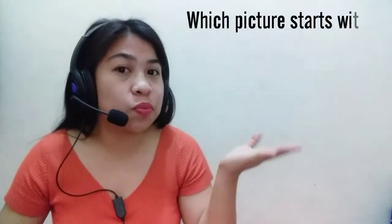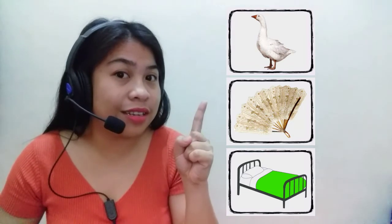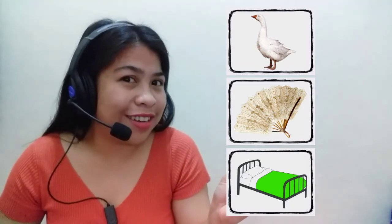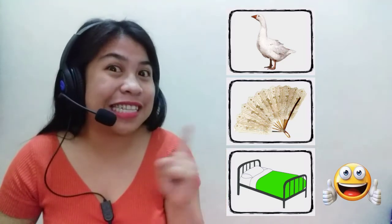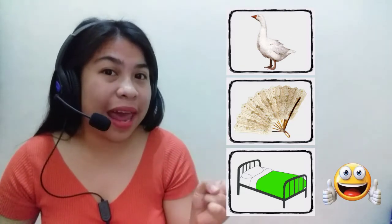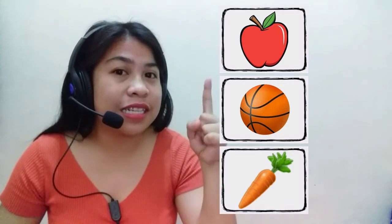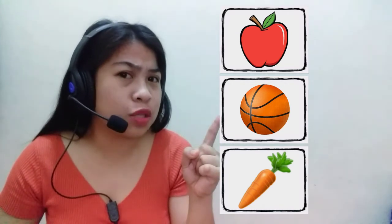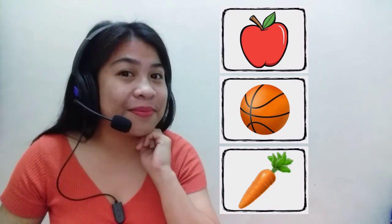Good job kids! Now kids, tell me which picture starts with letter B. The first choices: which one starts with letter B — is it the dock, the fun, or the bed? Which one did you say? Bed — you're correct! Bed starts with letter B — B, B, bed. How about the second one? Which one starts with letter B? The next one — okay, it's the ball. How about the third one? It's the carrot. So which one starts with letter B? Good job — it's the ball!